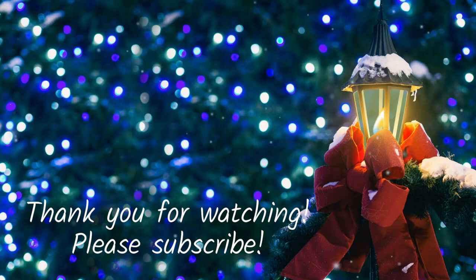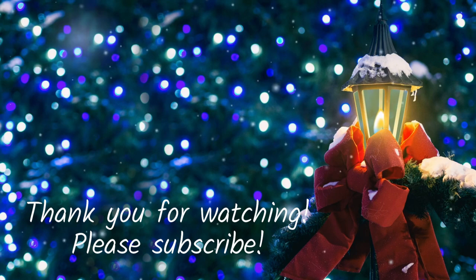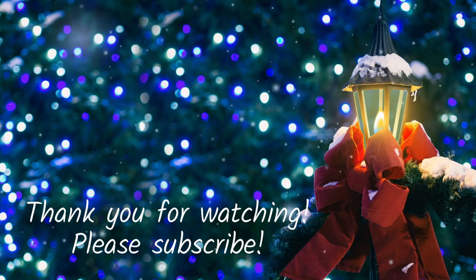If you enjoyed this video, make sure to give it a thumbs up. Also subscribe to this YouTube channel to stay up to date with all things streaming. Thank you so much for watching today — I hope you all have a good one. Bye-bye.